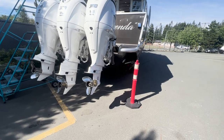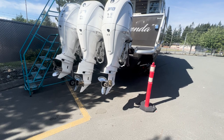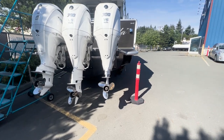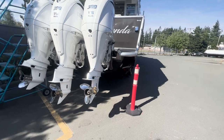We also install Mercury outboards, and on the diesel side, the boat is designed to have twin diesel stern drives from Volvo Penta. You can see the extended swim grid that wraps around those engines.